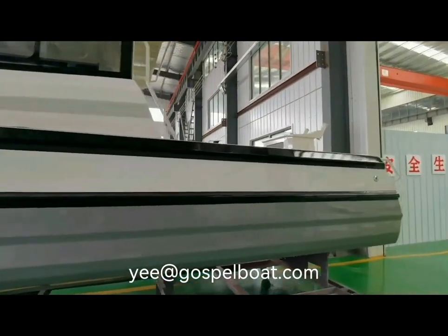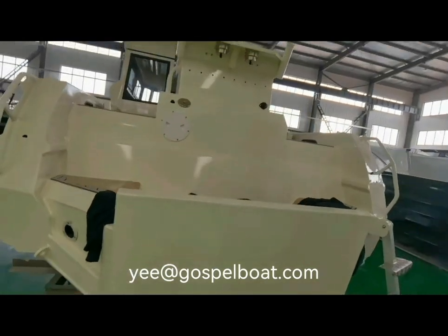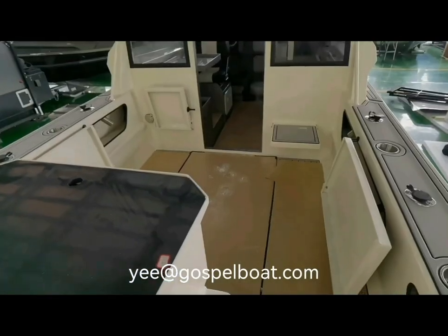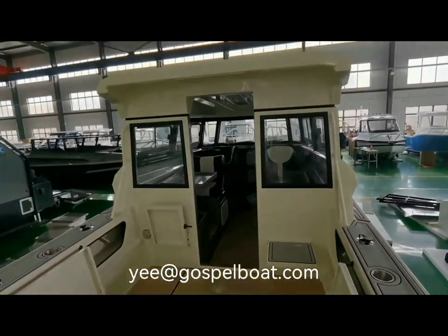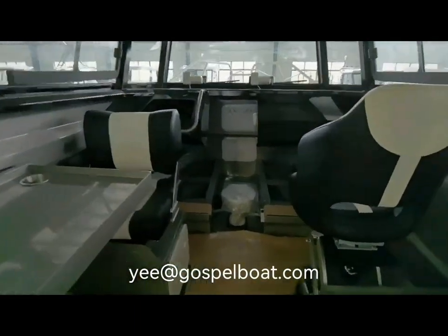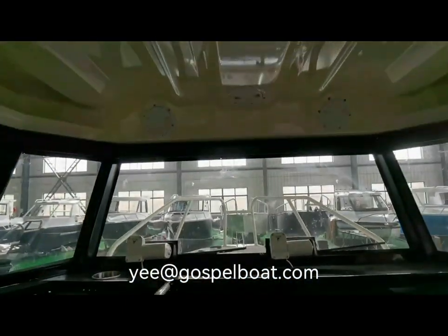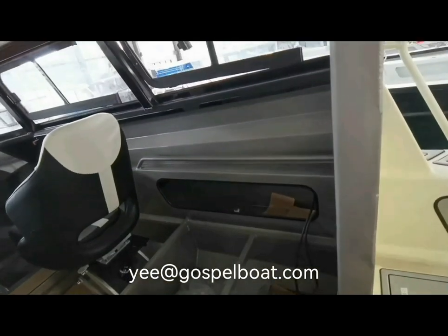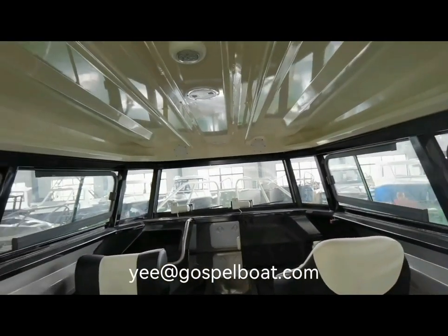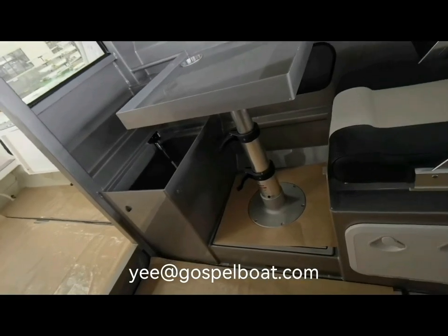This is the first one. For the transom, both single engine and twin engines are available. This one is with a lifted table and benches. We will put cushions on the storage box. This one is also equipped with shower and a fresh water tank and water pump.